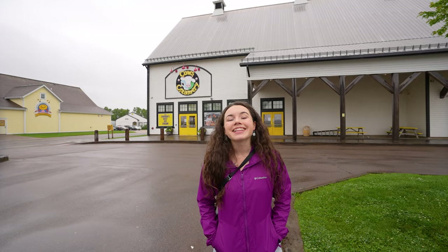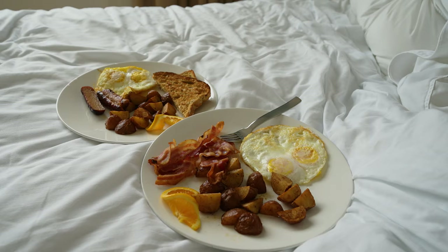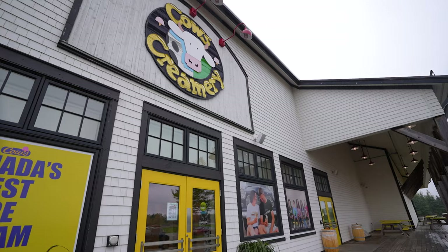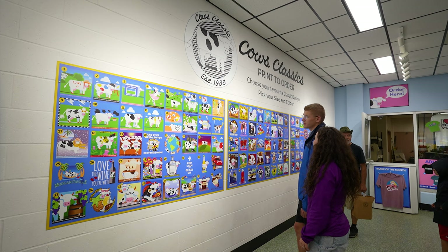This morning we woke up and enjoyed a lovely room service breakfast in our room — it was so nice and peaceful. It's still raining outside, but today's agenda is pretty action-packed. We're going to start off with getting the inside scoop on Cow's Creamery. It's about a 10-minute drive from Charlottetown — this is where they make their ice cream, t-shirts, and cheese. There's a cheese factory tour as part of it too.